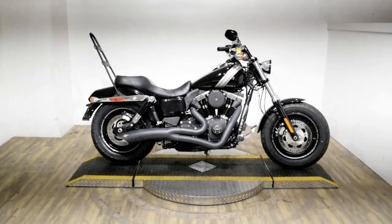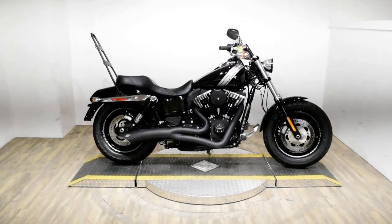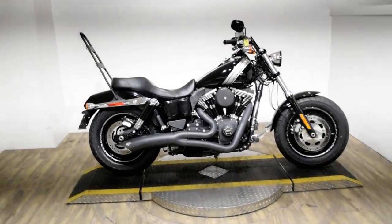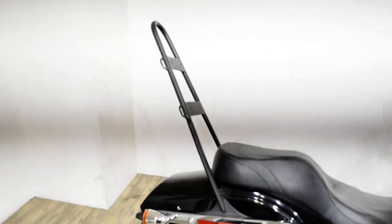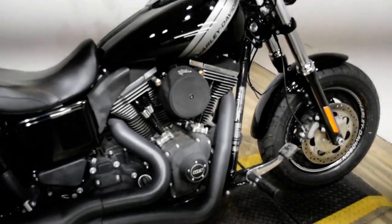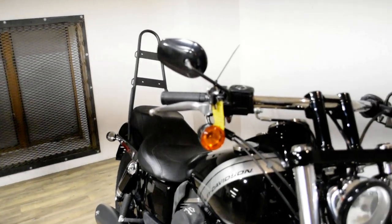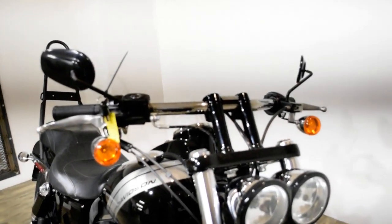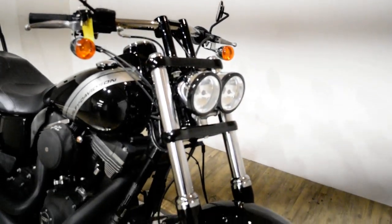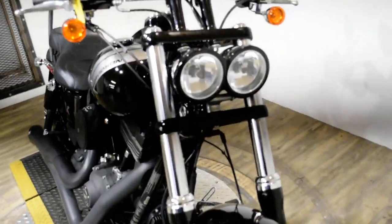Monster Power Sports is offering this 2014 Harley Davidson Dyna Fat Bob. To see more photos of this bike, to get pricing information, to fill out a credit app, and to see what your trade is worth, visit monsterpowersport.com or give us a call at 847-526-0500.